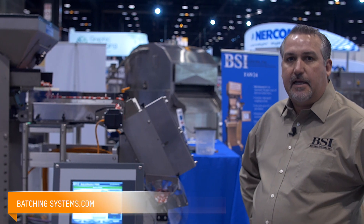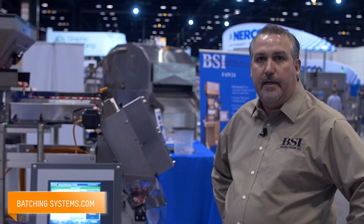Visit us at batchingsystems.com if you have any filling, weighing, or counting needs.